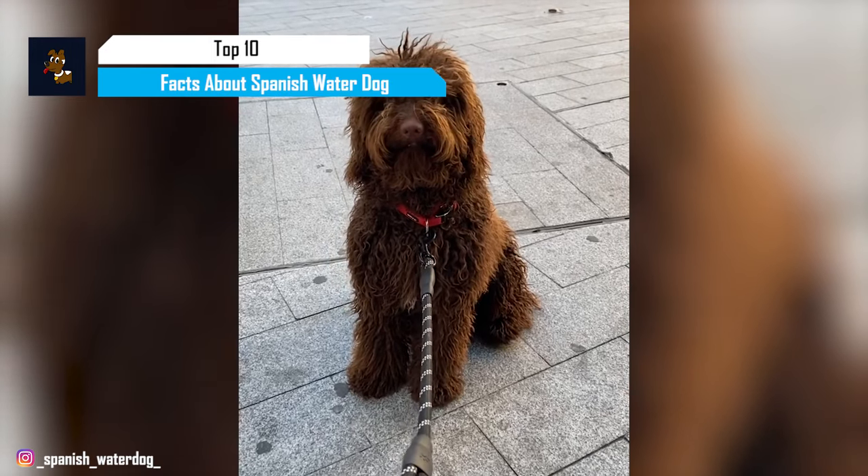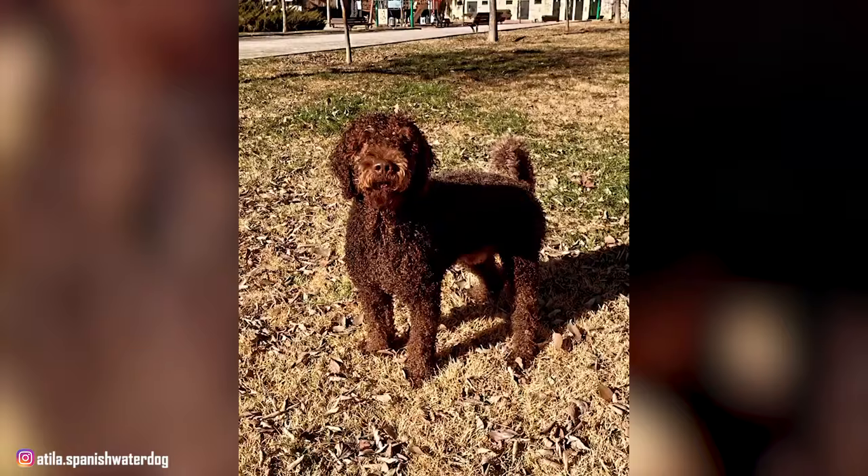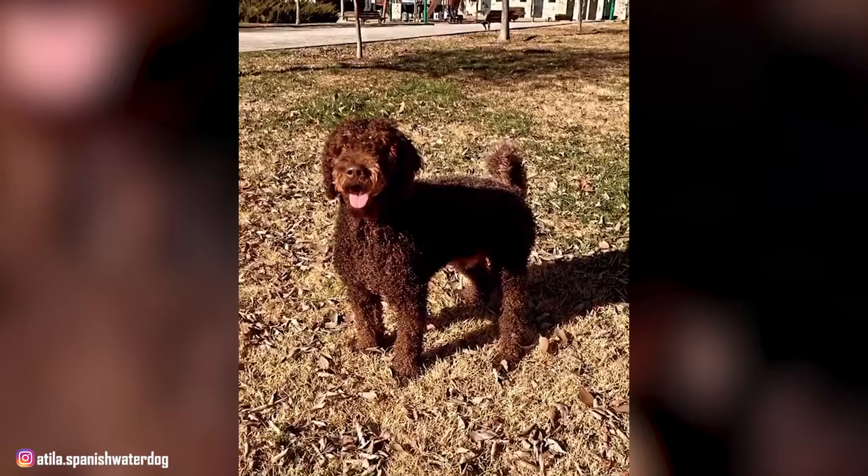The Spanish Water Dog is also known as Pero de Agua Español, Turco and Delos, or Pero Turco, whose hallmark is a coat of woolly curls. They're synonymous with the word rustic, which is often used to describe the overall look of this robust dog.